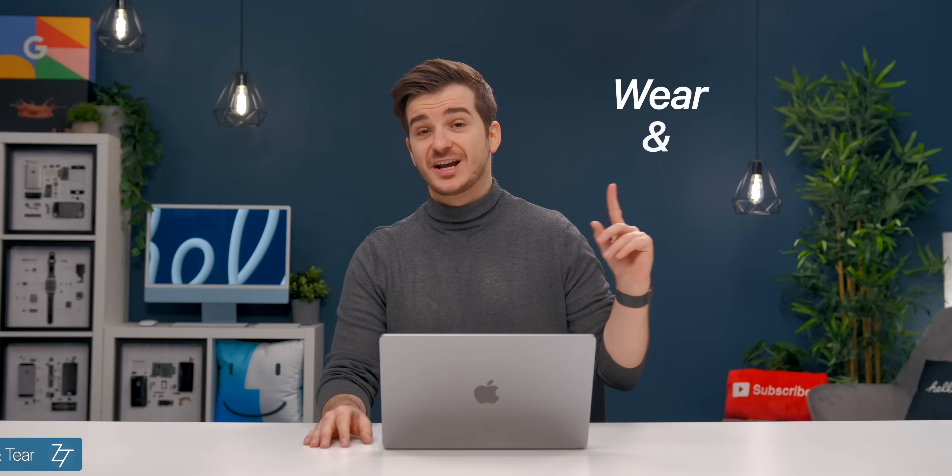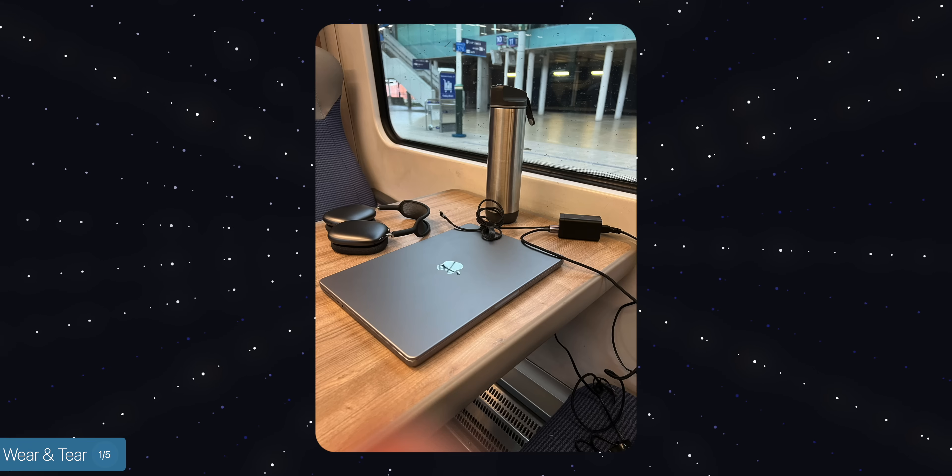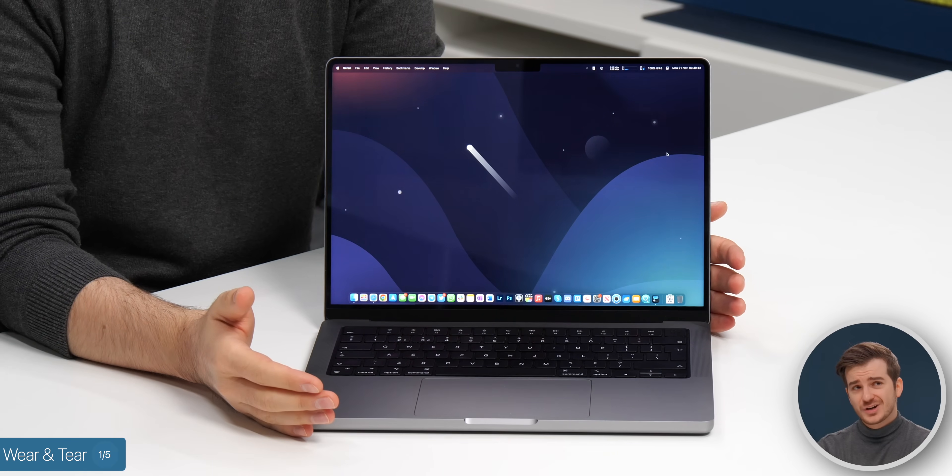Starting off with the wear and tear — where have I used this MacBook Pro? I've used it at home, in my office, at coffee shops, in remote working places, airports and airplanes, train stations and trains, hotels, basically everywhere, including outdoors on some tables on rare occasions. In terms of the overall wear and tear, I would say it lasted me pretty good.